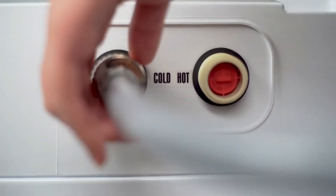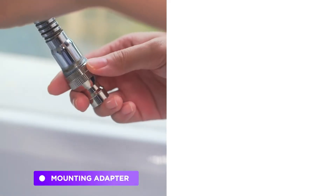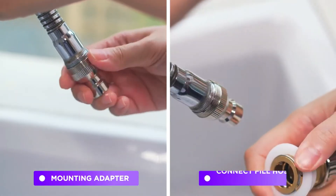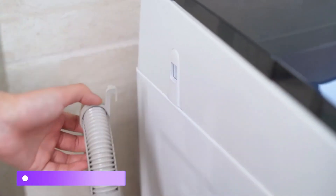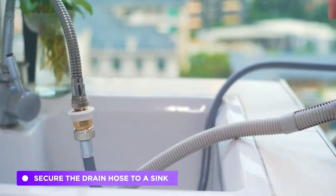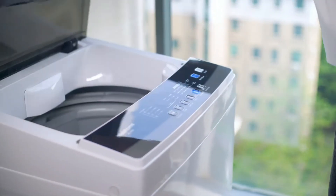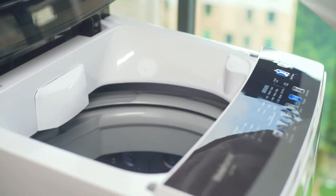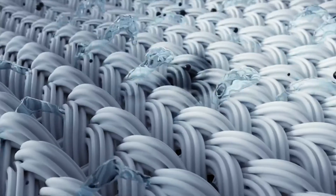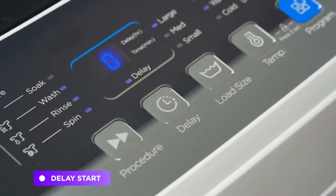This fully automatic washing machine has 6 programs that are most commonly used, including Normal, Heavy, Delicate, Quick, Bulky, and Spin Only. You can quickly start the machine the way you like. It also features 3 water temperatures and 3 water levels to choose from. It comes with an LED display showing exactly which process the machine is running, plus a see-through lid so you can monitor the water condition.